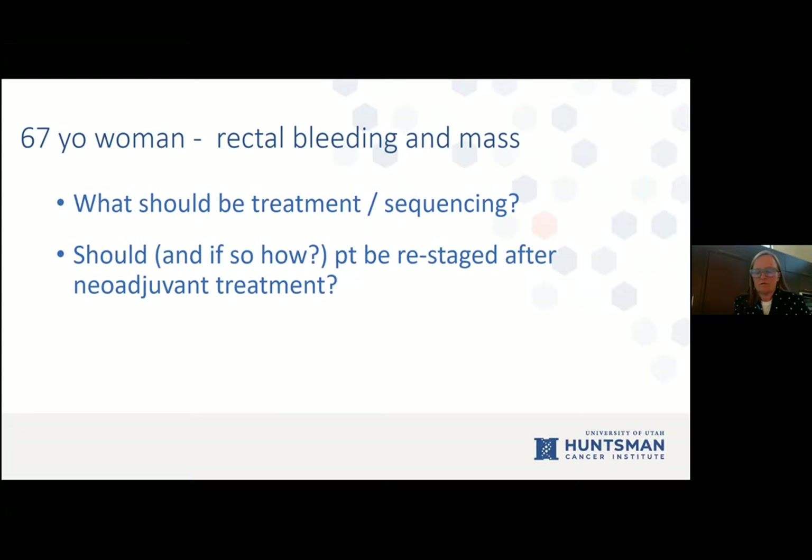Dr. Tao adds that most total neoadjuvant therapy trials were written with restaging scans throughout — in the middle of and after chemotherapy. Personally, he doesn't think restaging is that critical clinically, as patients with bad disease will progress regardless, and he feels one restaging scan before surgery is useful but multiple scans are excessive. Medical oncologists are generally in agreement that one scan along the way is reasonable.